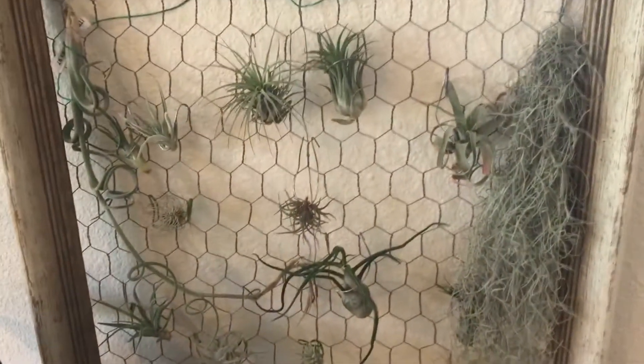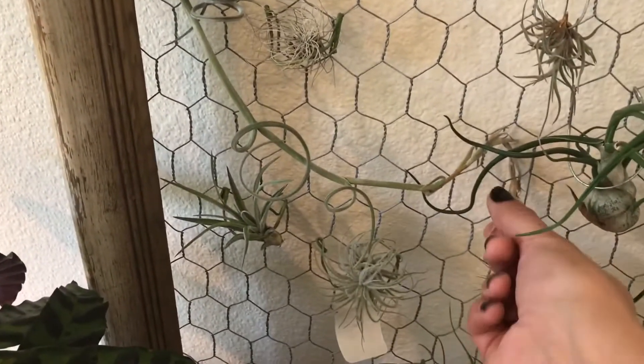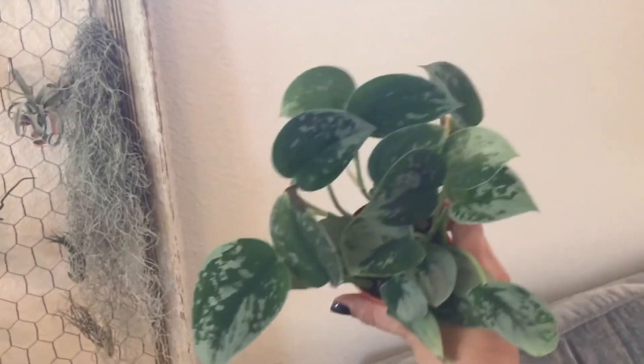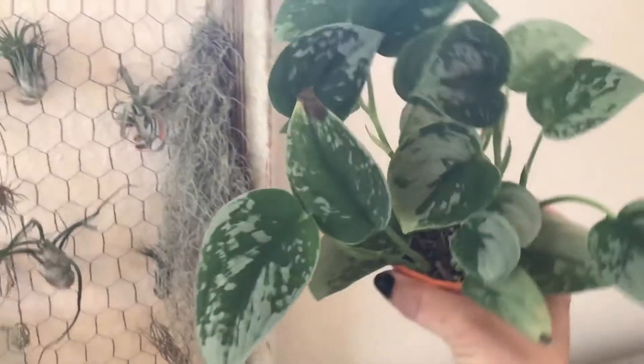It's really humid in our house just because we're in Missouri. Here are some of my air plants — I got this one from my parents in Hawaii, and this super cool curly one, so cute. The flower died so I've left that on. This silver satin pothos started as three or four leaves and look how great it's doing.